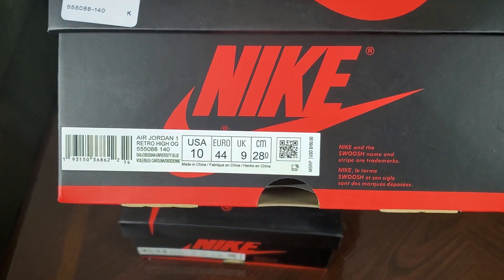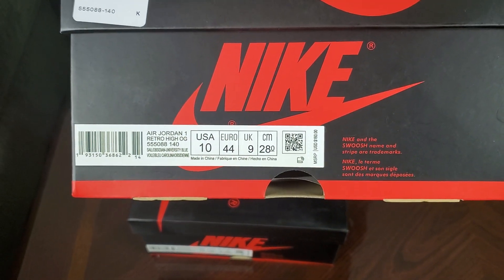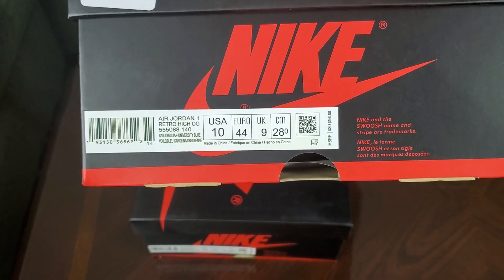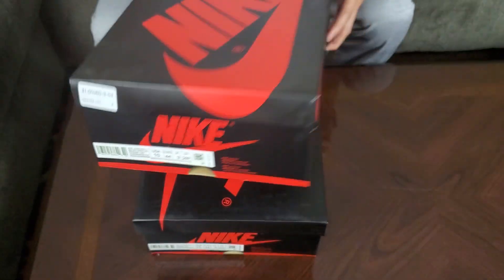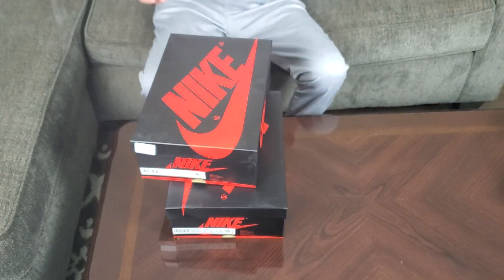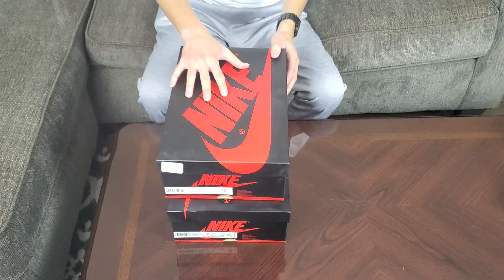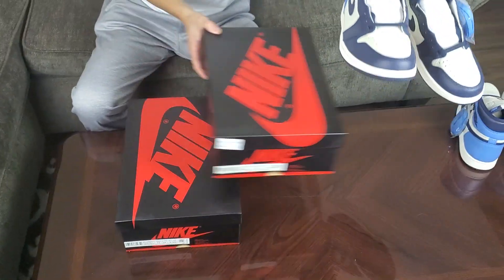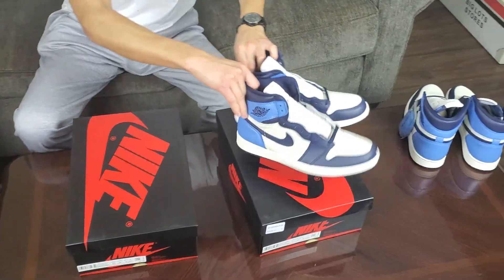This is the Air Jordan 1 in the Obsidian UNC colorway. This is one of the Jordans that dropped back in August. I missed out on it because I just slept on this pair — I didn't think the quality was there based on the pictures only.